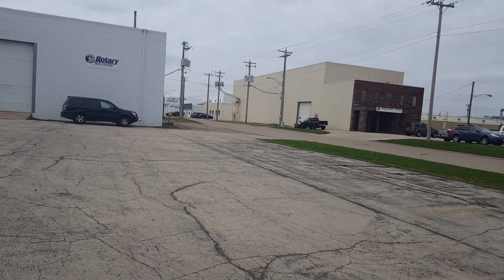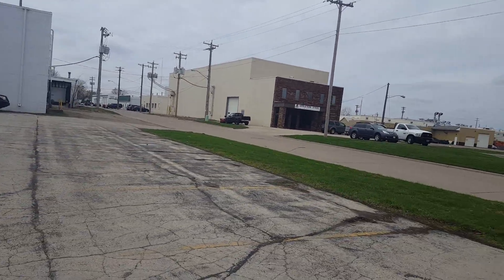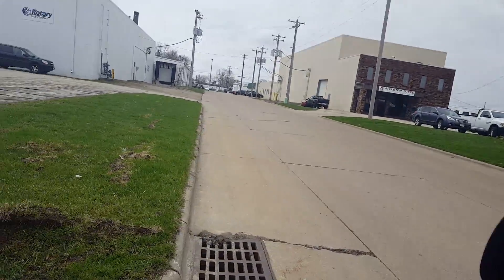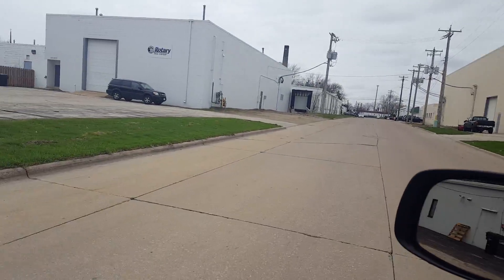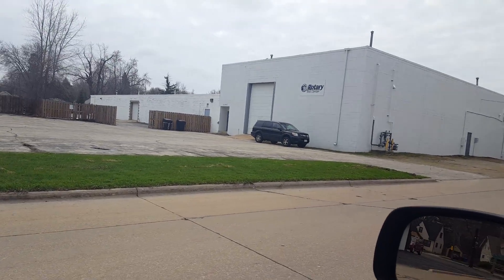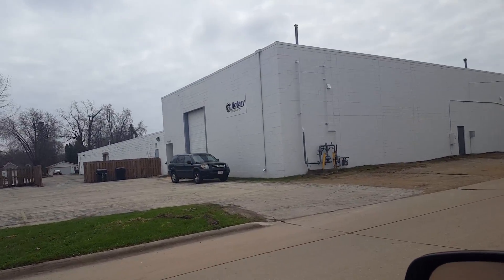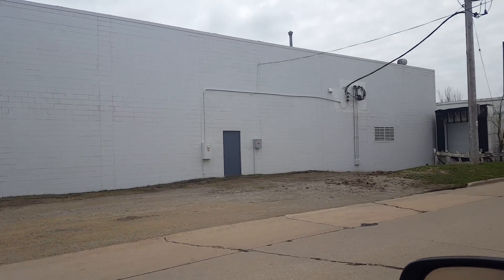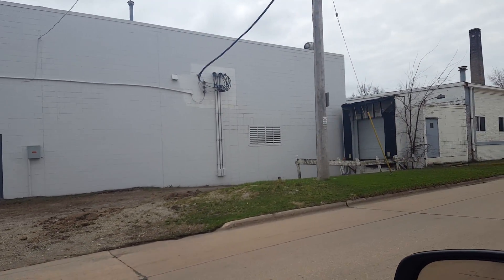This building is 57,000 square feet on two-point-some acres. I've been told there are only two small leaks in the roof. The disadvantage it has in the normal market is that the main part of the building is only 12 feet high. Also, it's in a secondary industrial area, though the housing in the area is actually pretty good.